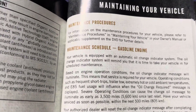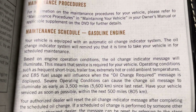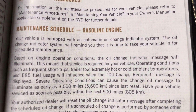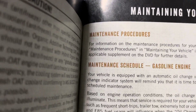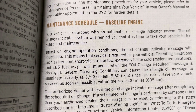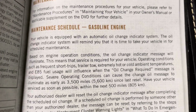Under the maintenance schedule for gasoline engine, it says: 'Your vehicle is equipped with an automatic oil change indicator system. The oil change indicator system will remind you that it is time to take your vehicle in for scheduled maintenance based on engine operating conditions.' Interesting - based on engine operating conditions. That means there's something else going on here besides being a 10,000-mile countdown clock.